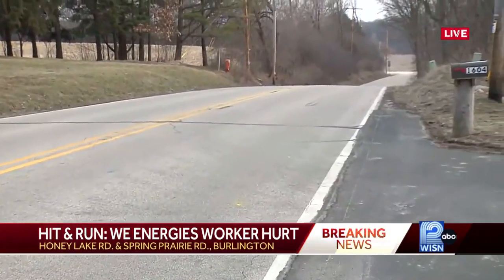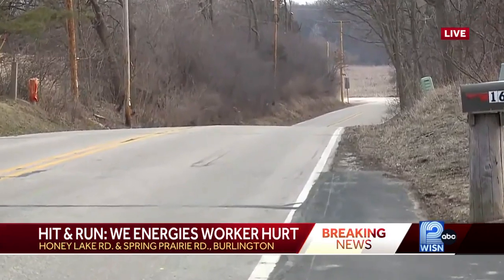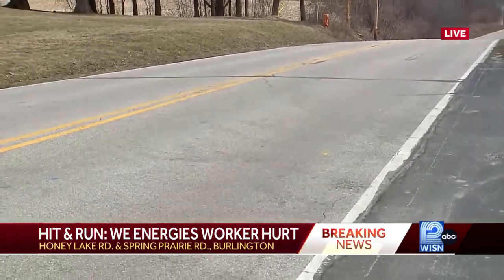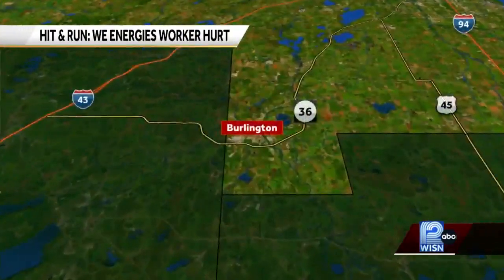The sheriff says that the driver was heading southbound on this stretch of road approaching Sun Prairie Road, which is just up the street, and witnesses say that's when the driver struck a We Energies contractor, then turned around and sped off northbound again where they came from.